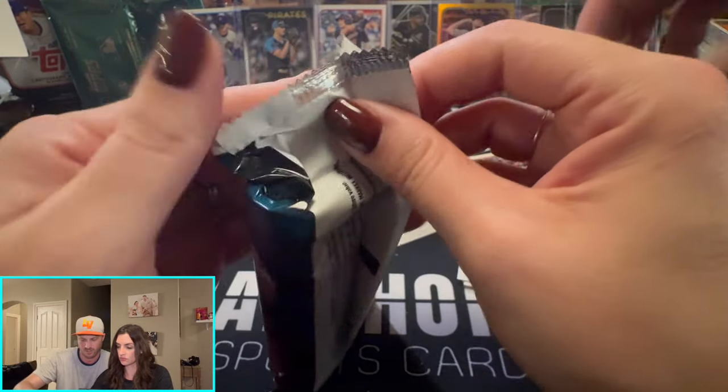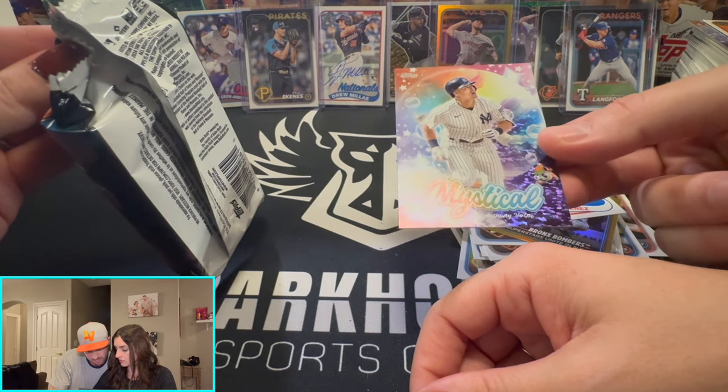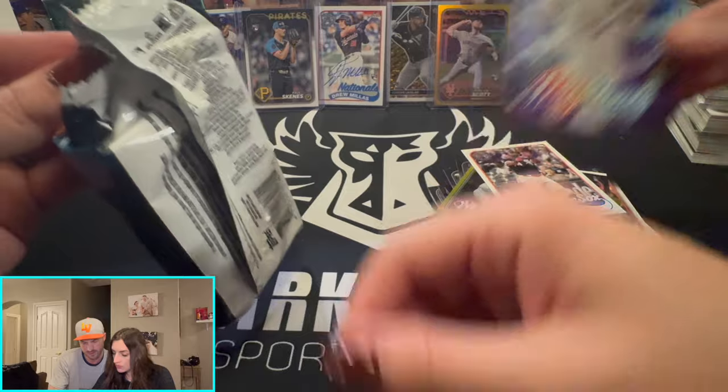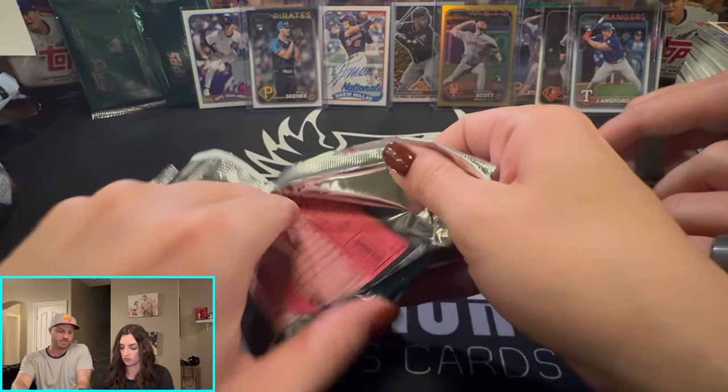You got a mythical — these are rare. Is it Giancarlo? No — Anthony Volpe! You are a hero. We are heroes and we keep the hobby alive.